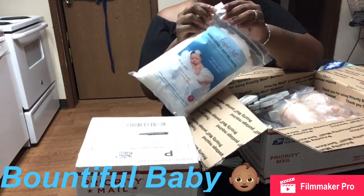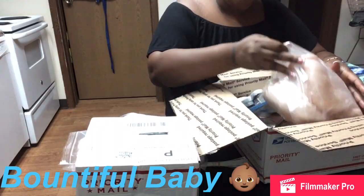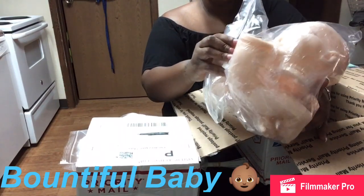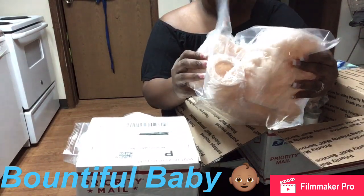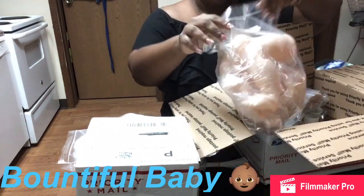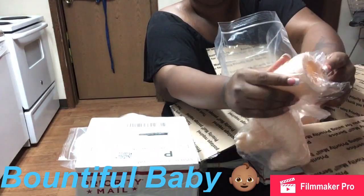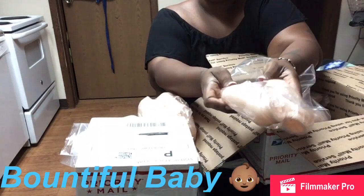This is the Sweetie kit from Bountiful Babies. I saw it and I was like, oh my god. So here's the Sweetie kit - wow, that's huge. This is going to be like a toddler size. It's 21 inches, as you see what it says. This is so exciting!